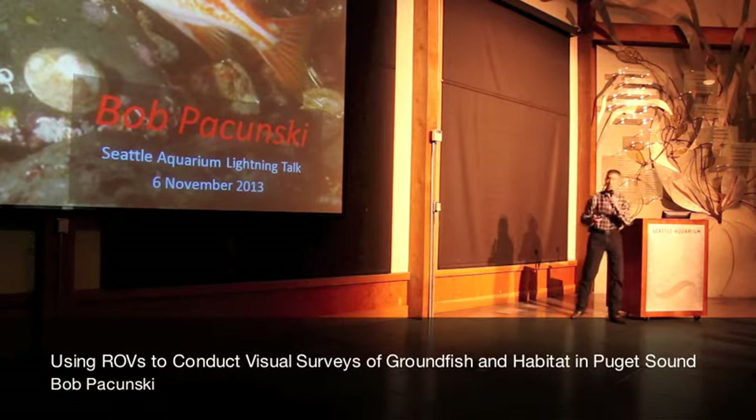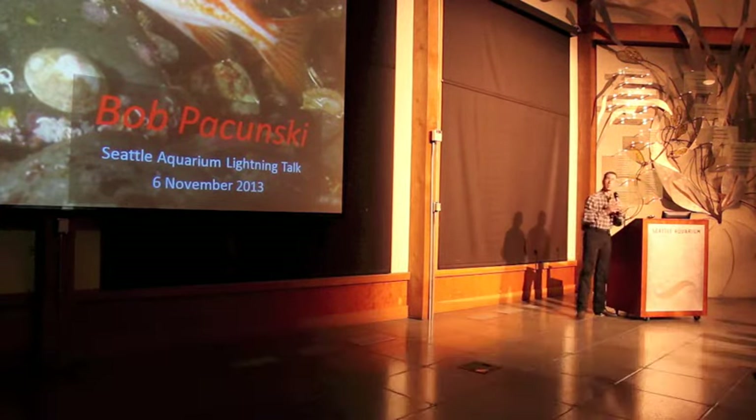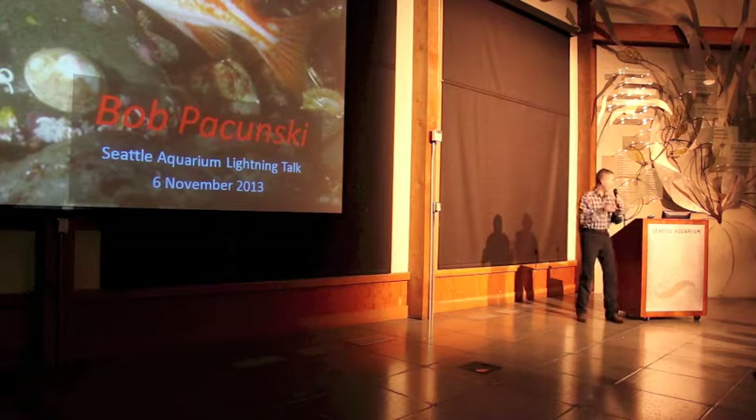The subtitle of my talk is actually 'Video Games for Working Adults.' We'll see why in a minute.